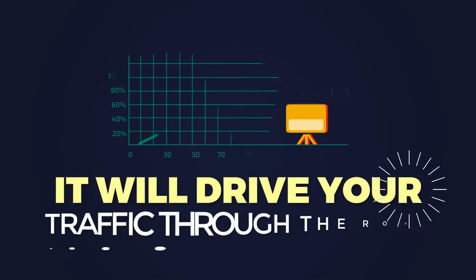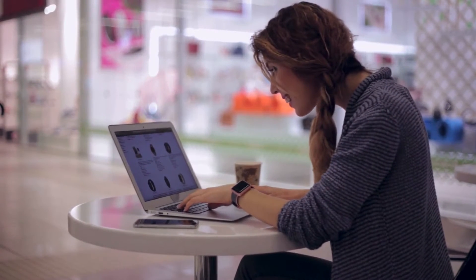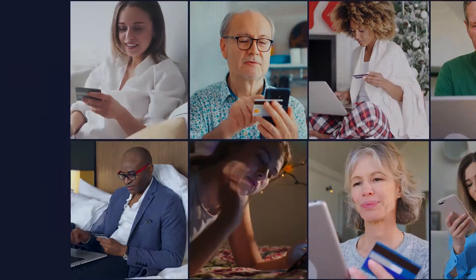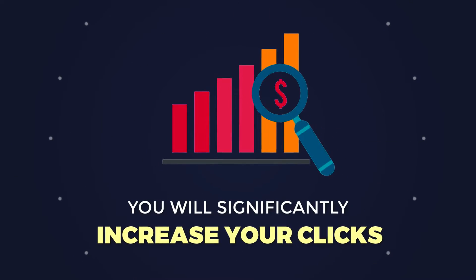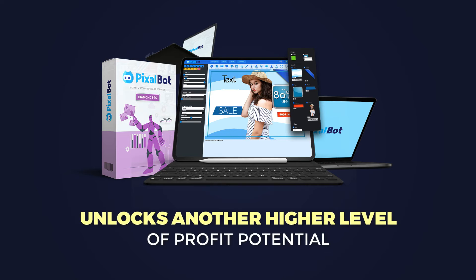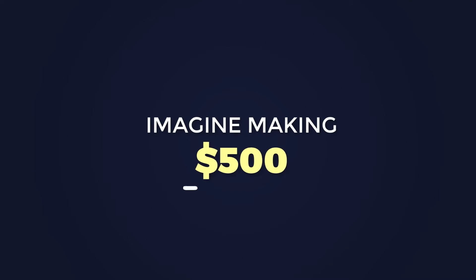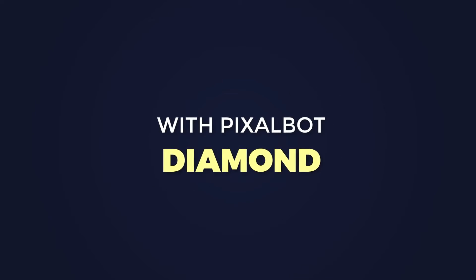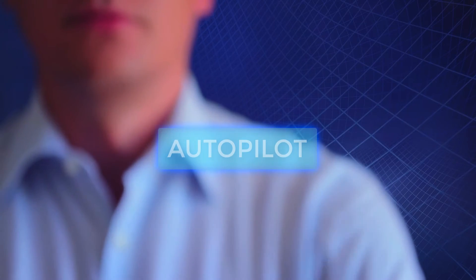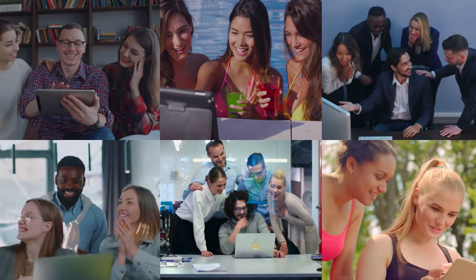And when they one-click share, it will drive your traffic through the roof. The best part is you can send your visitors to your own product or service or any affiliate offer — you have full control. Customize the fonts and colors, then add your call to action so everyone joins your list, shares your posts, and buys from you. This is exciting news for you, because you will significantly increase your clicks and make your unique content go extremely viral. Pixelbot Diamond unlocks another higher level of profit potential, and you can imagine making $300, $500, or even $1,000 daily. It opens the floodgates to easy cash profits and sets your unique mini video posts to work for you on complete autopilot — getting hundreds of thousands of real targeted visitors by standing out from the crowd.